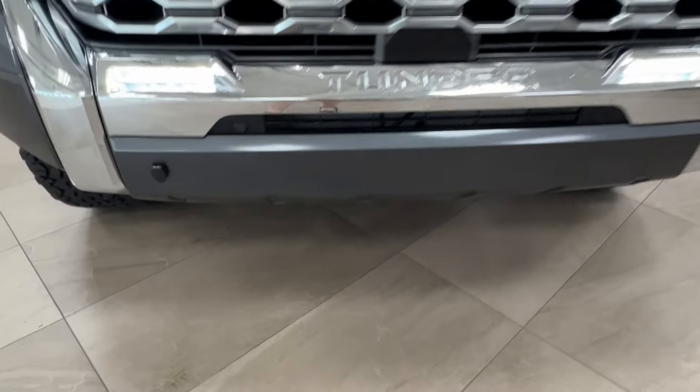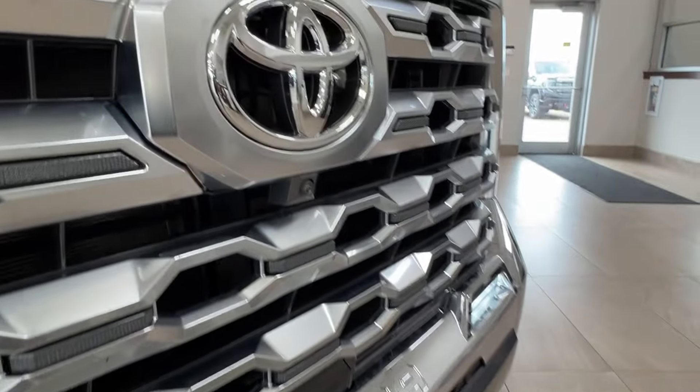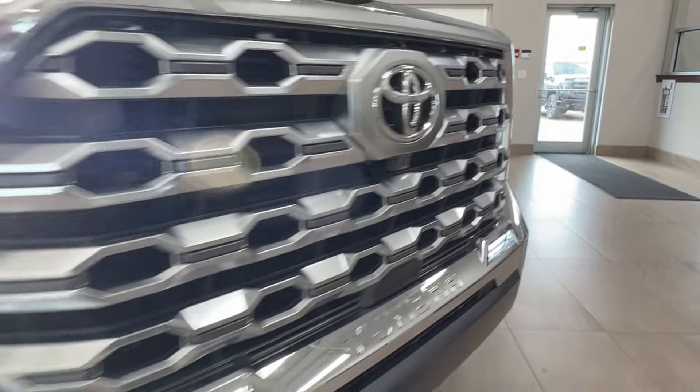If you look across your front bumper you'll also find these little round modules — these are your front parking sensors. We've got the Tundra logo up front, and underneath your front logo is your front-facing camera.